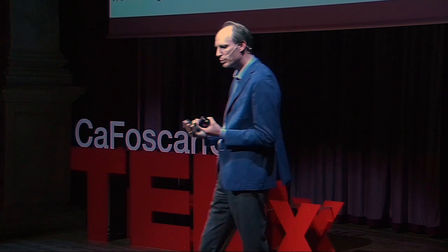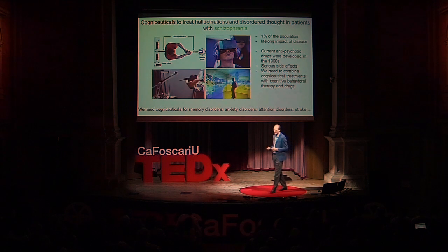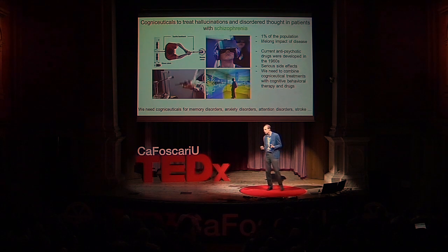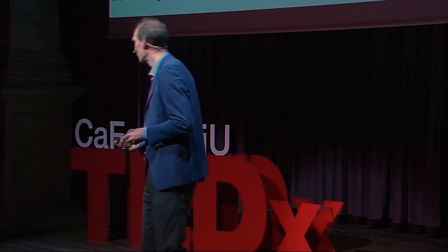A totally different disorder also linked to self-disturbances is schizophrenia — 1% of the population, lifelong treatment. Just imagine: the best treatments we have today were developed in the 1950s and 60s, with no fundamentally new treatment principle since then. What we argue — bringing together robotics, head-mounted displays, and virtual reality — is to treat hallucinations, alien voices, and delusions of persecution, trying to erase or at least decrease the presence of these illusions.